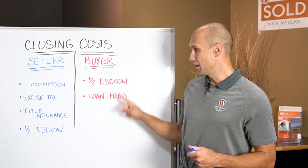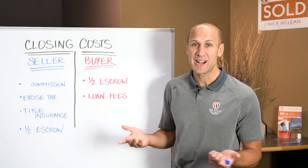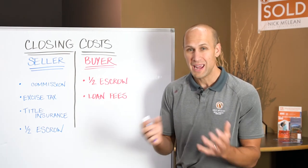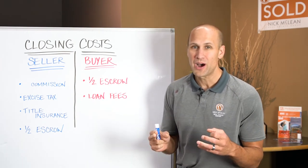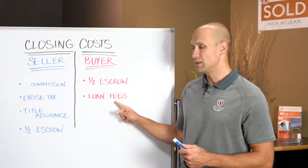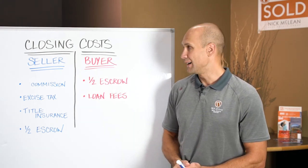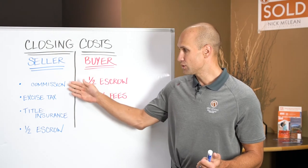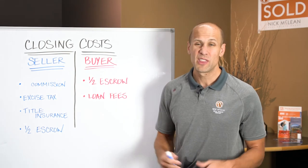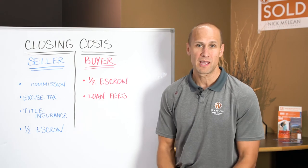The second tip: buyers can ask the seller to pay loan costs. When you ask the seller to pay loan costs, they're going to factor it into the overall price. So if they're selling for $300,000 and you want them to pay $8,000 in loan costs, they'll see your offer as $292,000 rather than $300,000. The benefit, though, is you'll be required to come up with less money to close on the house. For sellers: commissions are negotiable, excise tax is not. Title insurance and half of escrow are fairly fixed, though rates vary by company.